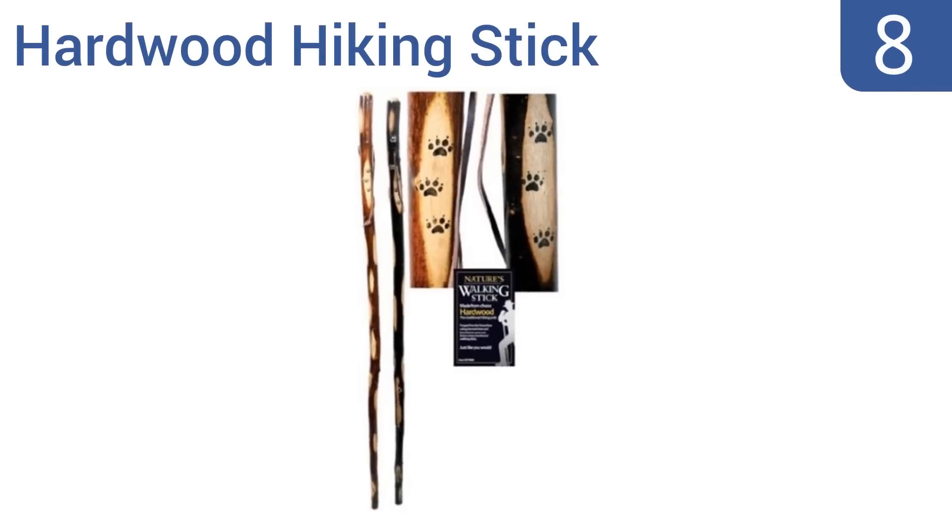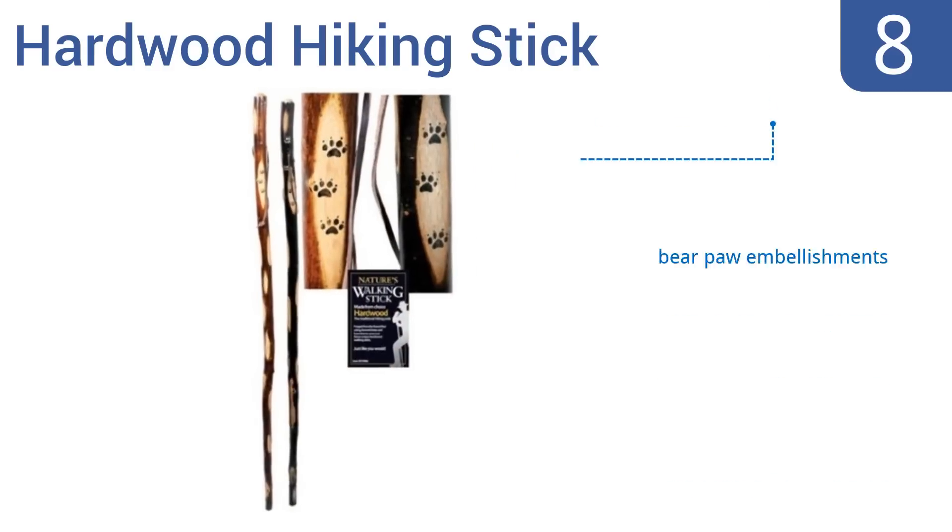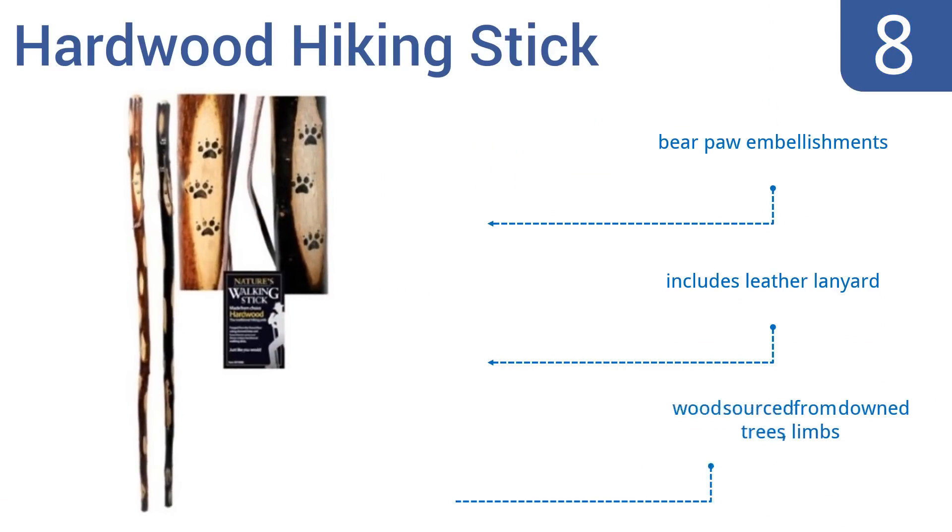Coming in at number 8 on our list, some purists out there swear off modern trekking poles and swear by a classic walking stick. If you fall into that category, this hardwood hiking stick will serve you admirably. It stands 54 inches tall and is rigid and sturdy. It features bare paw embellishments, a leather lanyard, and wood sourced from downed trees or limbs.